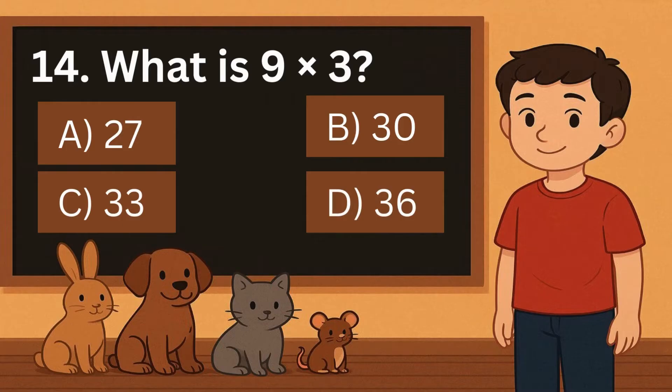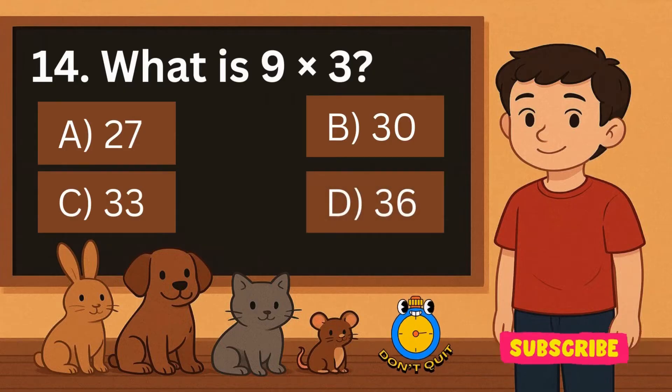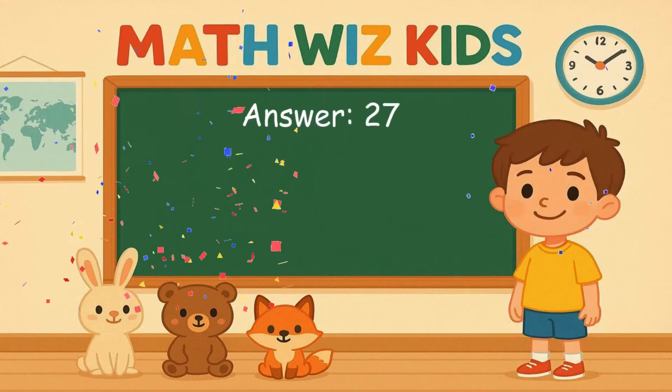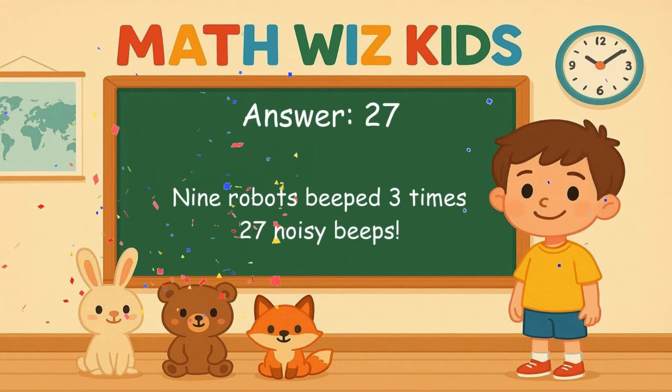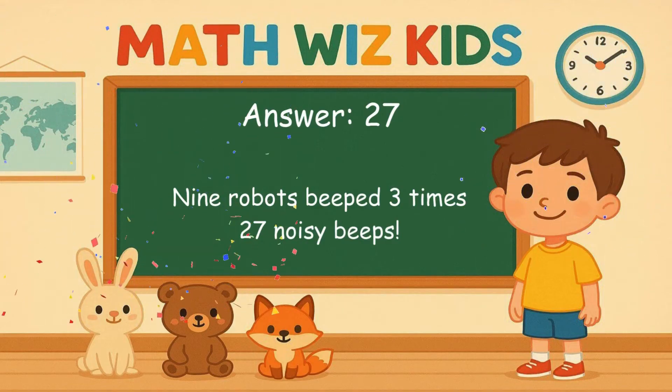14. What is 9 times 3? Is it A, 37, B, 30, C, 33, or D, 36? Correct answer is 27. 9 robots beeped 3 times. 27 noisy beeps.